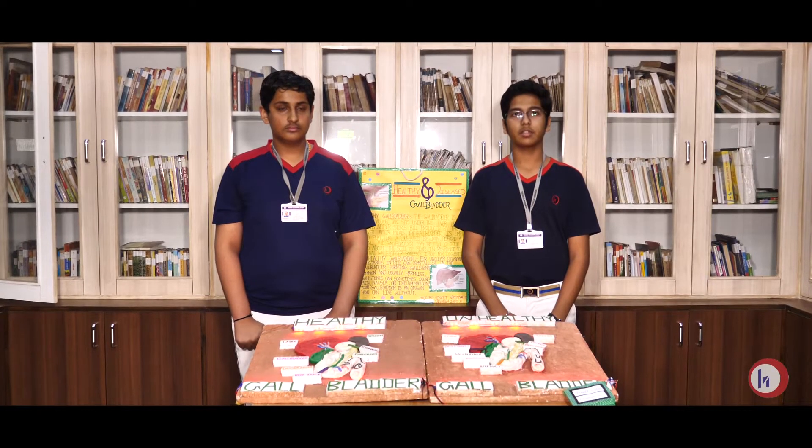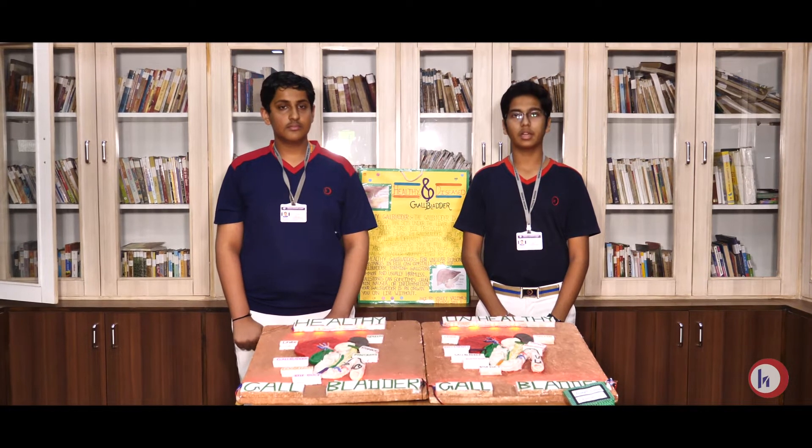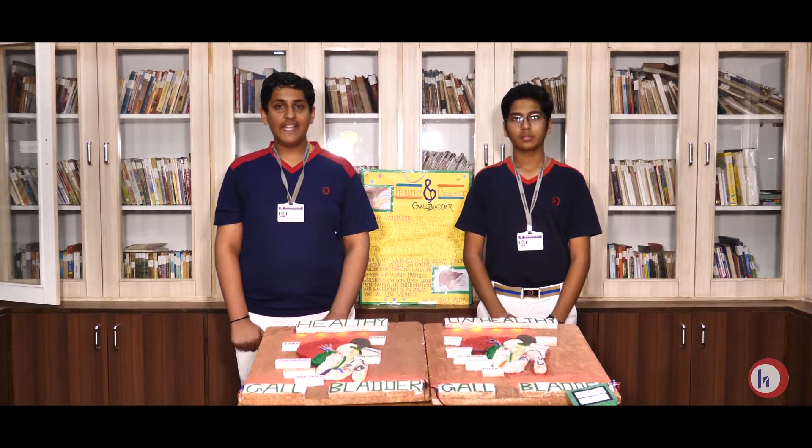Good morning friends. I am Devarjani of Class 9C studying in Hebron High School. I am Green Bay of Class 9C.